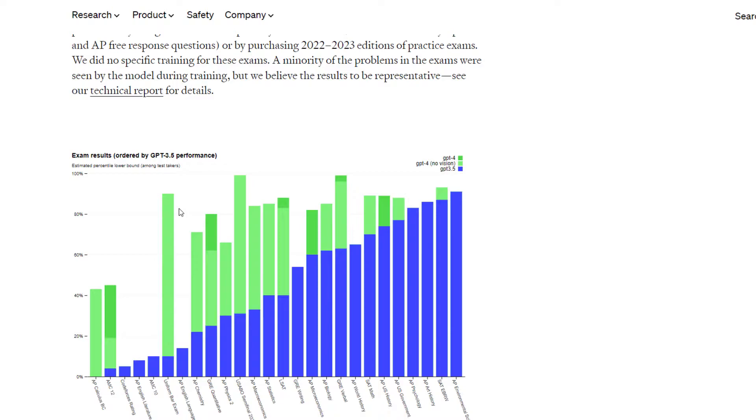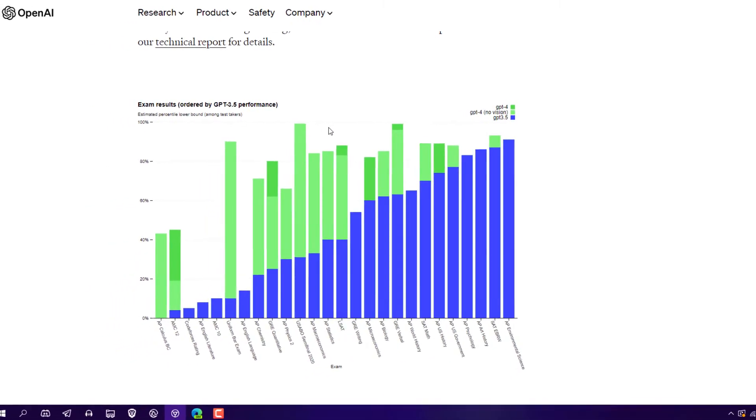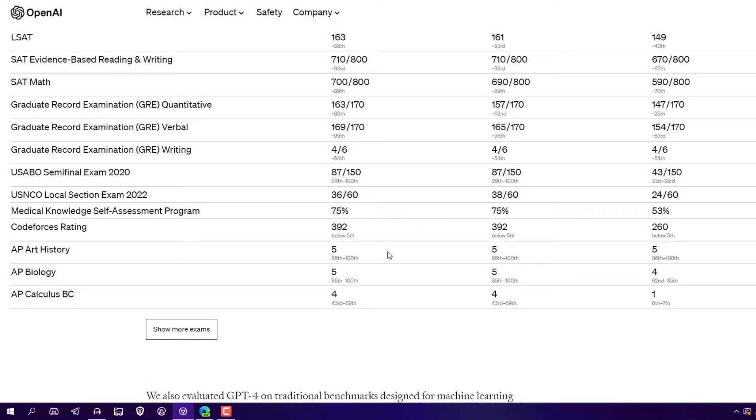GPT-4 passed so many interesting exams and got amazing results. As you can see in the graph, dark green indicates GPT-4 and GPT-3.5 is ChatGPT. GPT-4 scored 88th percentile and even 98th percentile in some exams. For example, ChatGPT got 213 out of 400, while GPT-4 got 298 out of 400. That's why there is so much hype about GPT-4.